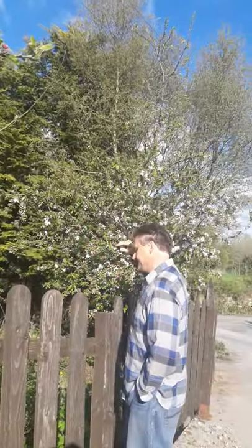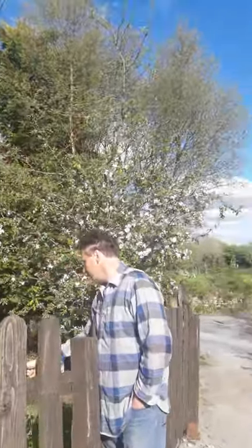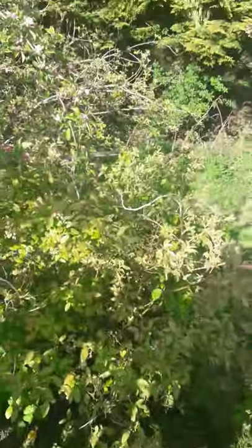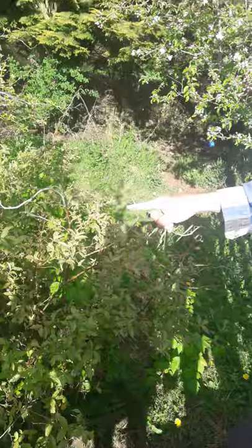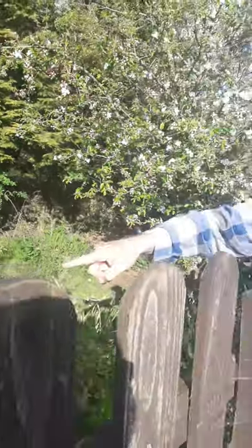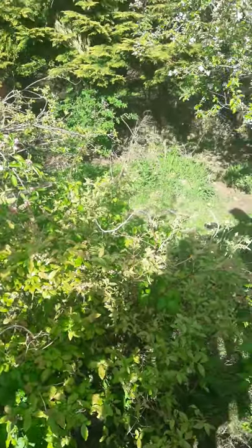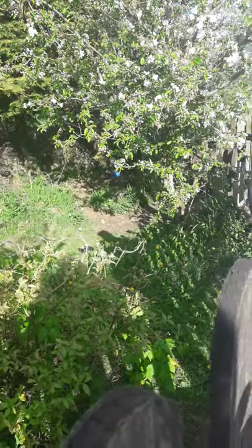Down here we have blueberries, and you can see they are starting to set fruit. We also have raspberries — they weren't exactly planted but they've invaded the area. They're very invasive.